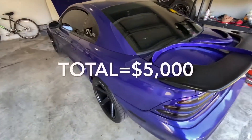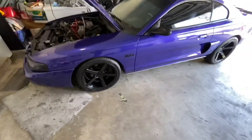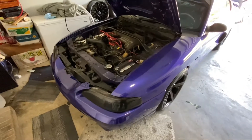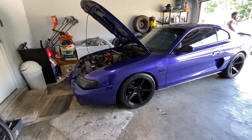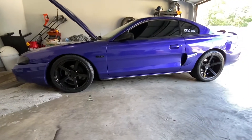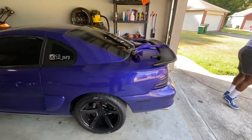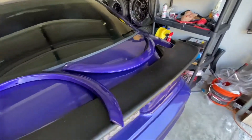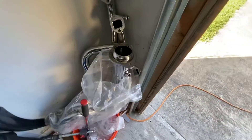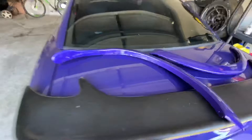So for you guys that have been wondering, that's the total right there. We did all the calculations and the breakdown — it's just an estimate of what everything cost to get it to its current state. It's a dope car though. We haven't even gotten to the headers, fender flares, and the fuse that's on the way — still got more to come.